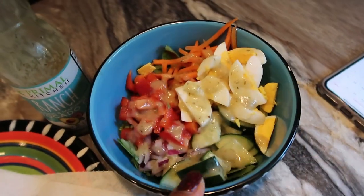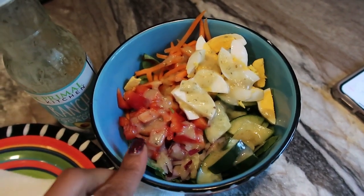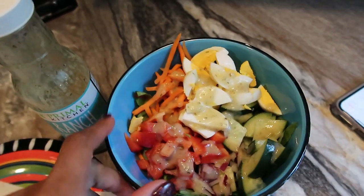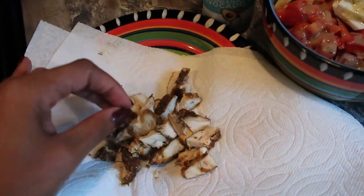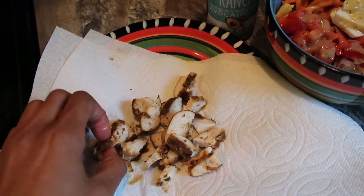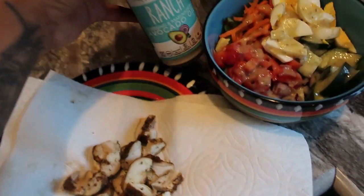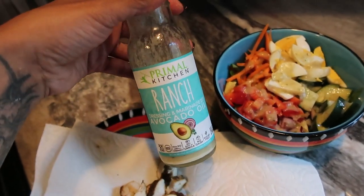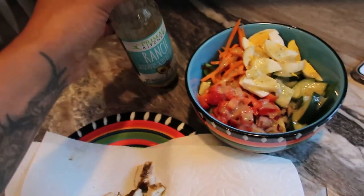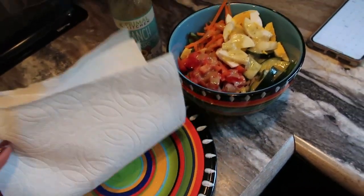For lunch I have a bed of greens — the Organic Girl blend plus some romaine — with cucumbers, red bell pepper, red onion, carrots, half a hard-boiled egg, and some leftover chicken breast seasoned with salt, pepper, garlic powder, paprika, and onion powder. I topped it with Primal Kitchen ranch avocado oil dressing, which I discovered on Whole 30. It's dairy-free and absolutely delicious. I have about 10 minutes to scarf this down before picking up my daughter.